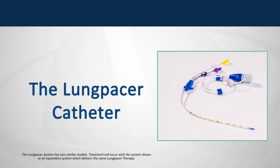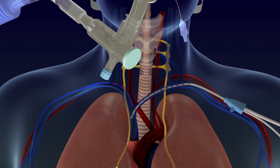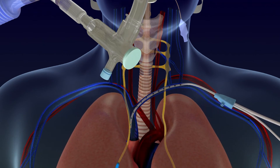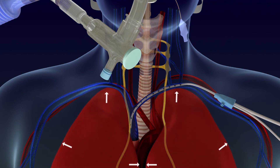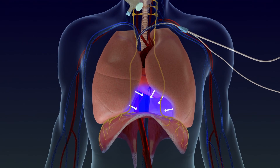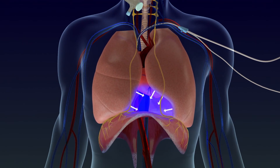The Lung PACER catheter is inserted into a large vein in the left shoulder or neck area. When placed correctly, it will cross over the left and right phrenic nerves. Small electrical signals are sent from the catheter to the phrenic nerves, causing the diaphragm to contract and create negative pressure, thereby reducing the need for forced pressure from the ventilator.